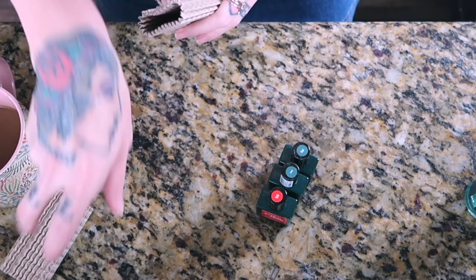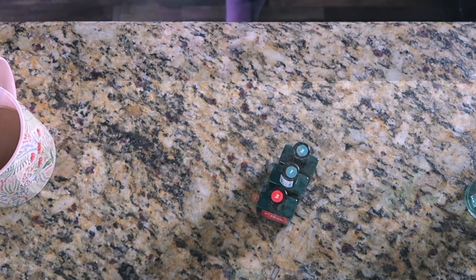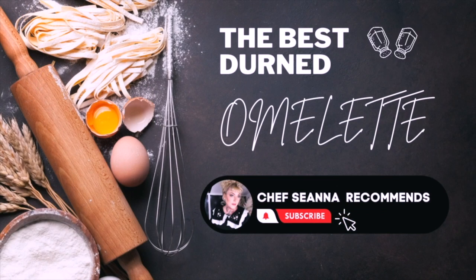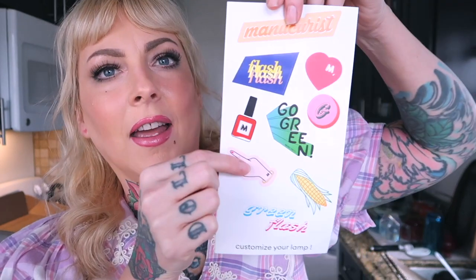We're going to do our nails in a moment, but first she must eat something. I'm going to make myself an omelet. Oh — I forgot to show you the most important part. Stickers! Go green, Green Flash. Customize your lamp. I'd probably use the hand, the bottle, and the heart — I'm definitely going to pin out my lamp. Such a cute idea. Okay, time for breakfast.